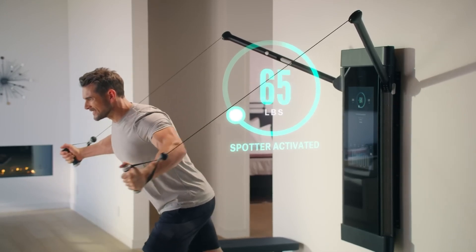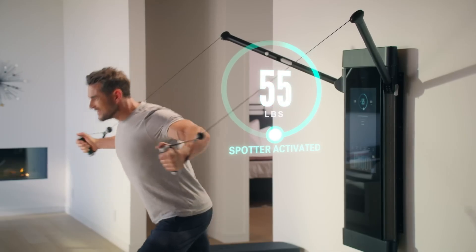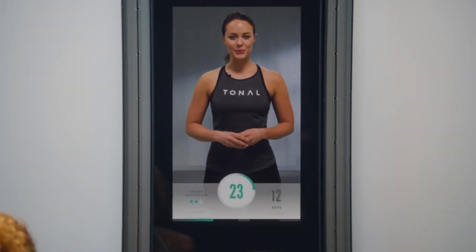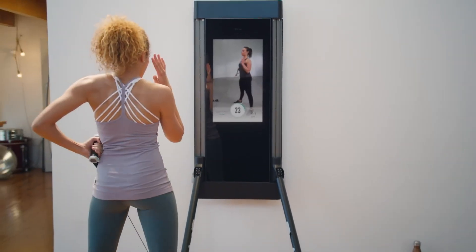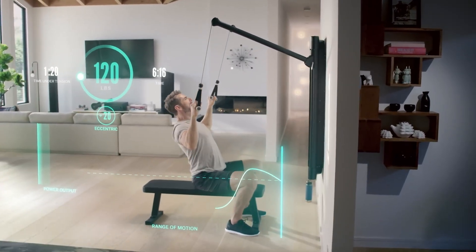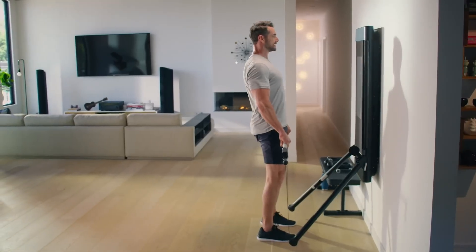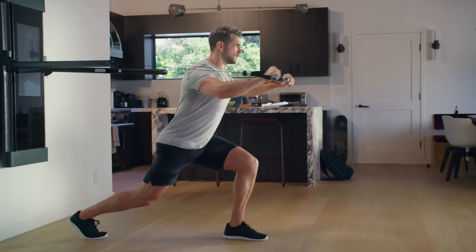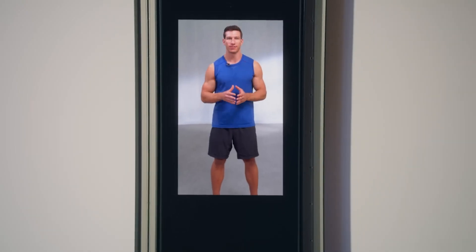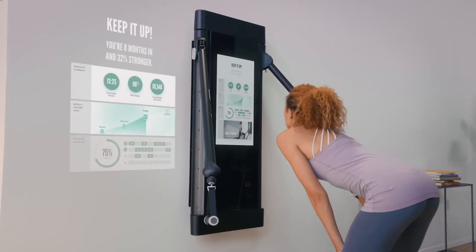The Tonal requires only seven feet of unobstructed wall space and features a wide variety of expert-led classes across 15 modalities, including strength training, cardio, yoga, and mobility. Its adaptive weight system automatically adjusts resistance to match your performance. Additionally, a built-in camera with a 120-degree field of view offers real-time form feedback, making every session more efficient and tailored to your fitness goals.